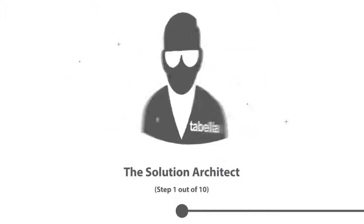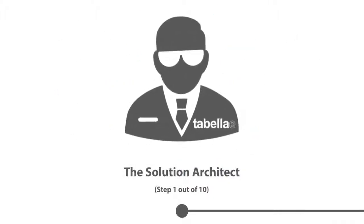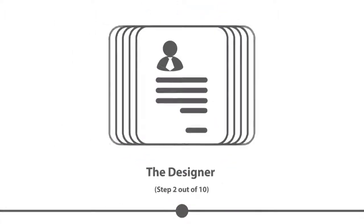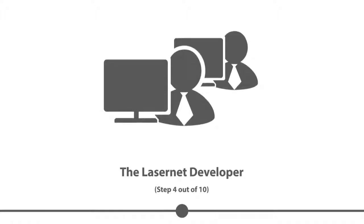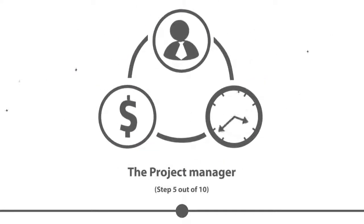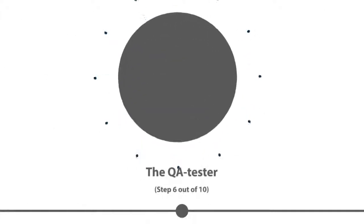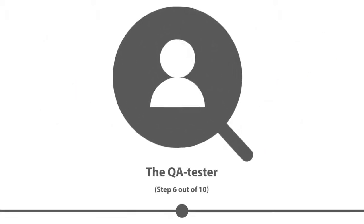Next, the solution architect tied the solution together with extensive experience. The designer created a great draft design. The laser net consultant developed a project and ensured a safe go-live. The project manager took unforeseen obstacles into account. The QA tester ensured that the solution was compliant with the customer's high-quality demands.